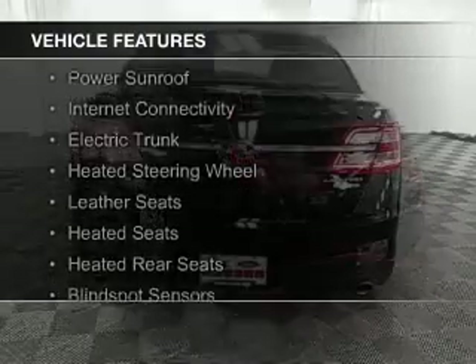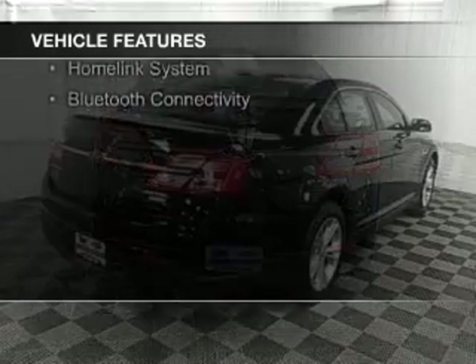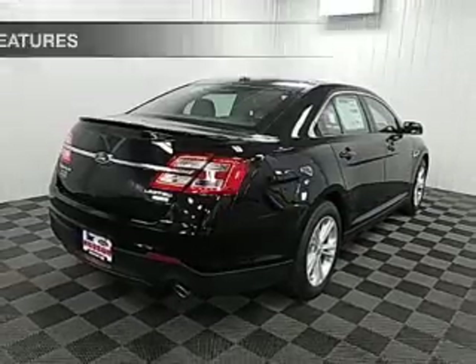The features include a power sunroof, internet connectivity, electric trunk, heated steering wheel, leather seats, heated seats, and heated rear seats.